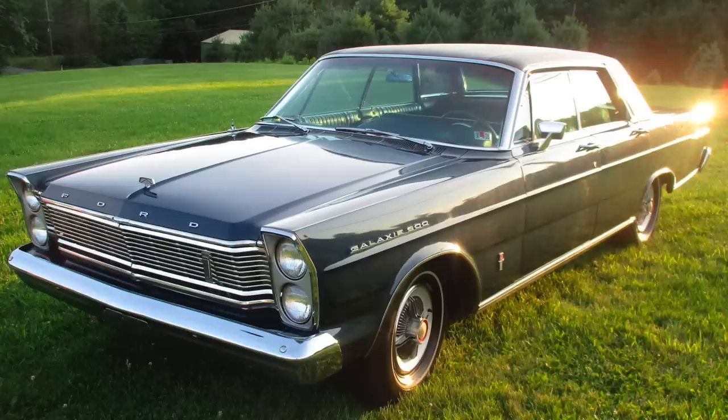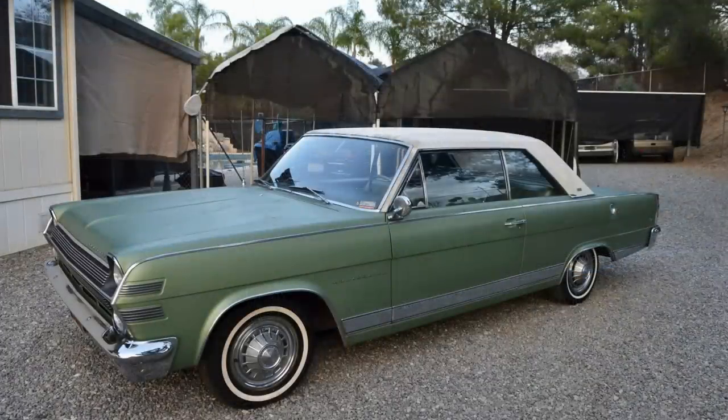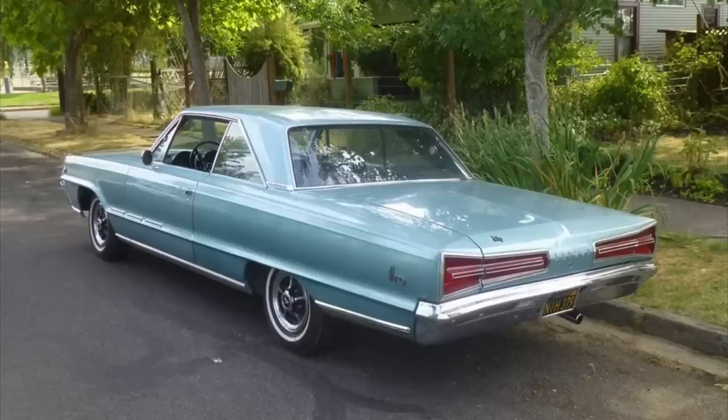Ford redesigned its full-size cars in 1965, and to further expand its Galaxy 500 series, it introduced the Galaxy 500 LTD that year, which was the top-of-the-line vehicle. The launch of the LTD would also bring about a significant competitive response in the form of the Chevrolet Caprice, introduced mid-year in 1965, and in 1966, the AMC Ambassador DPL, the Plymouth Fury VIP, and Dodge Monaco were all introduced. These were all range-topping full-size sedans and hardtops that came standard with pretty significant features and content.